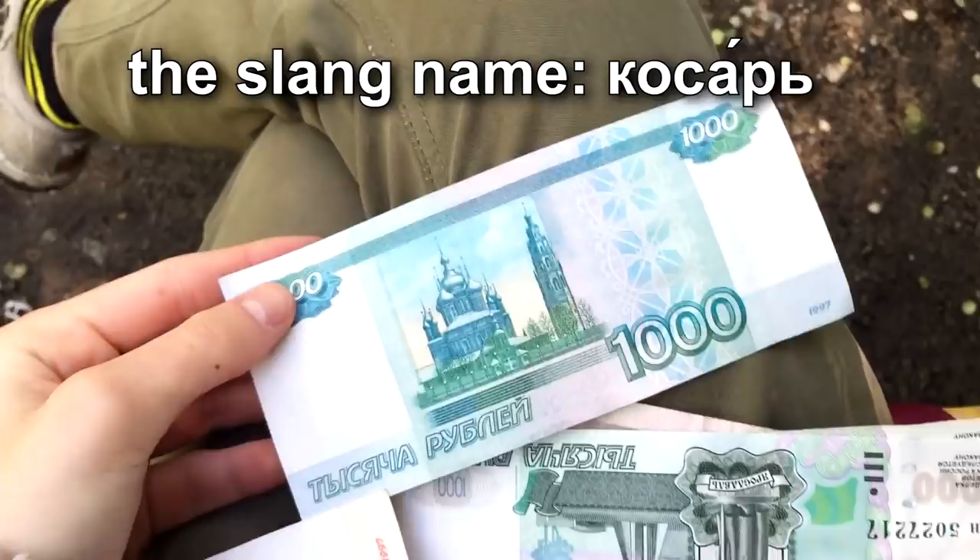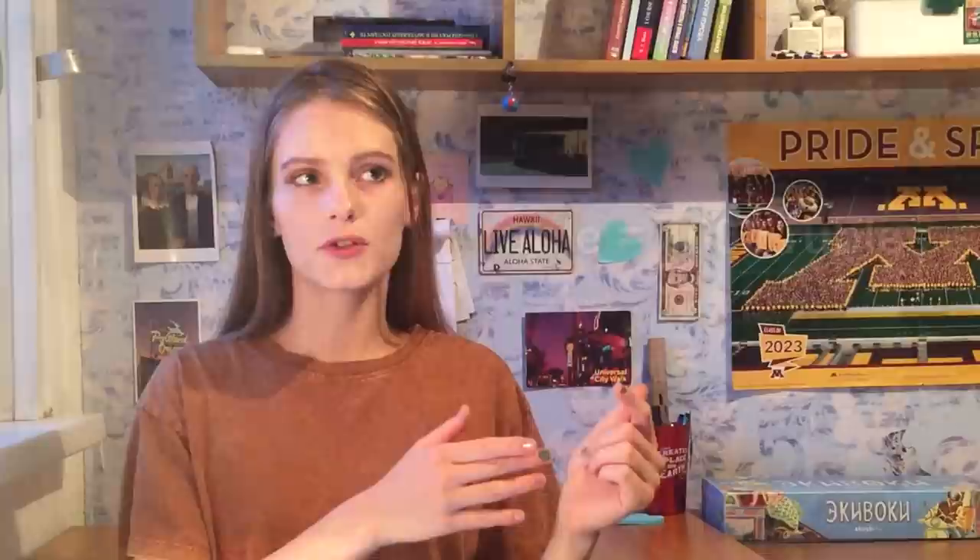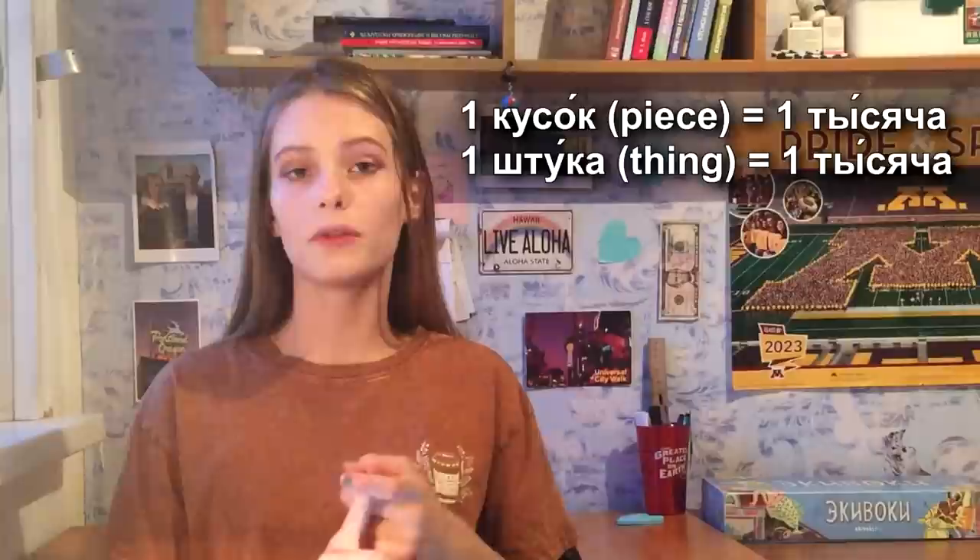The 1,000 ruble note is called kosar. You can say tysyacha or kosar. Besides kosar, the 1,000 bill has many other slang names. It's funny that some people use the word 'ruble' to mean a thousand rubles — so if you want to say 5,000 rubles, instead of saying 5,000 rubles you just say 5 rubles. The same situation applies to the word for a 'piece' or 'thing,' used for 1,000.